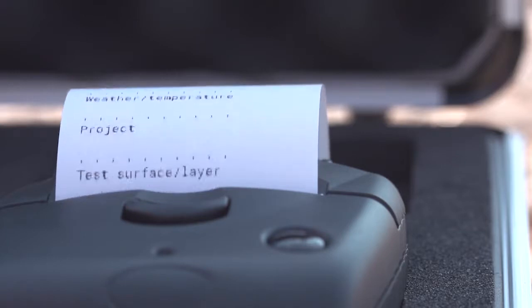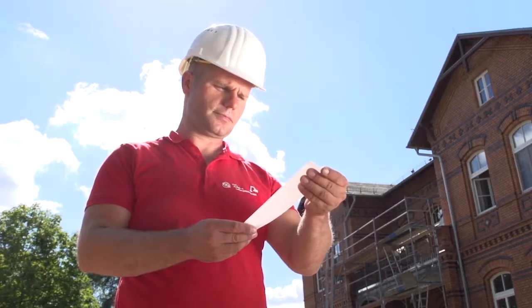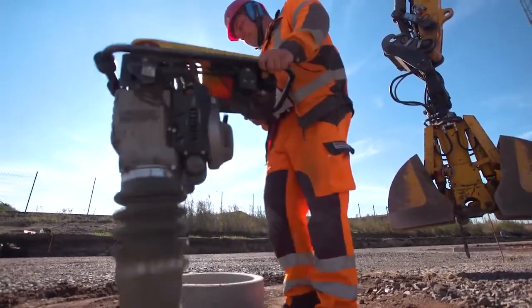Based on these measured values, you can immediately decide on quality and continuation of the construction project. Non-destructive and with no required waiting for time-consuming laboratory results.